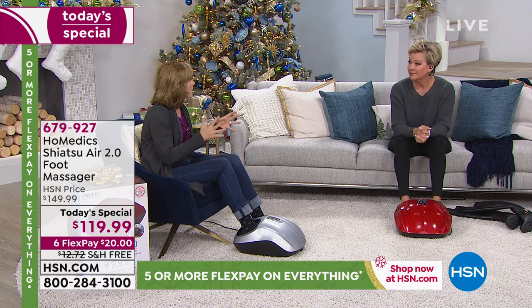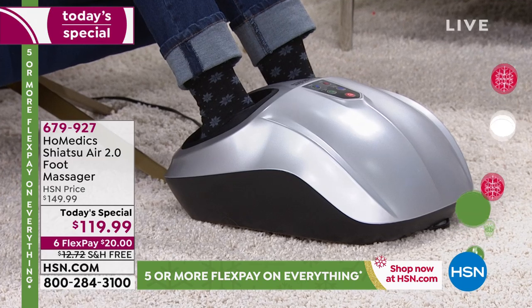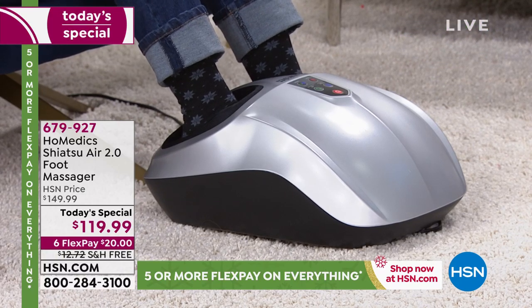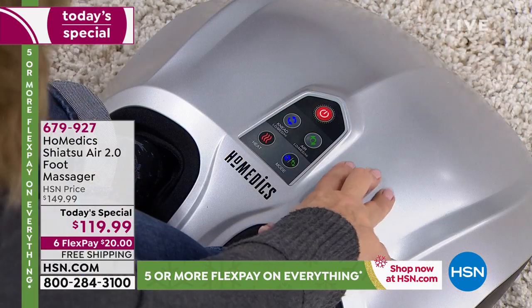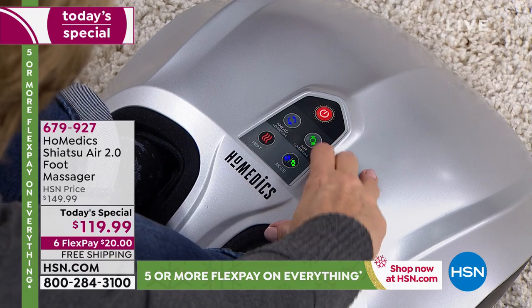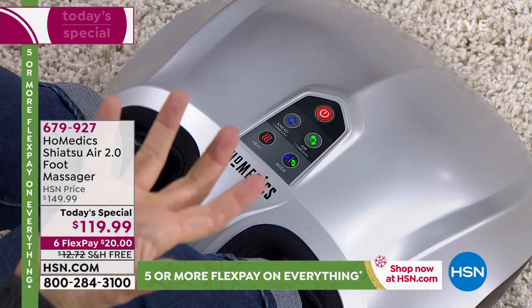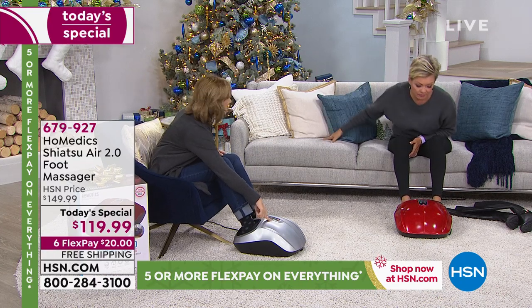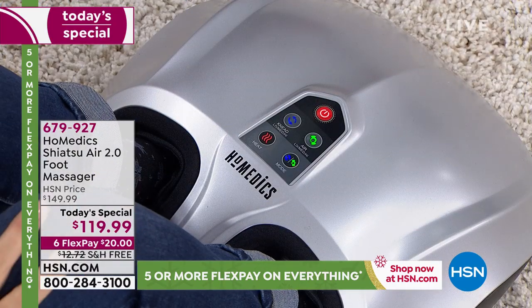Your feet are a key part of your balance and how you move around in the world. When your feet hurt, it radiates through the whole body. But this isn't just for when your feet hurt — it feels great anytime. I want to bump up the compression. The compression mode also has a low, medium, and high, same as the shiatsu. That's what gives you the fully customizable experience — some days you want a deeper massage, some days gentler.